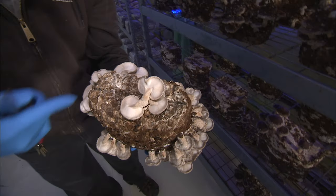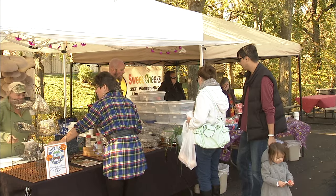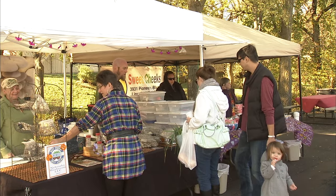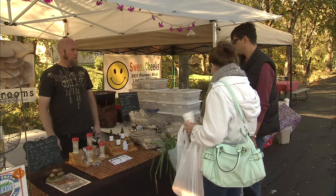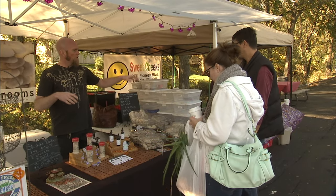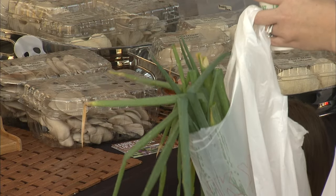Gordon hopes to expand his business to include creating products that help other farmers get into the business. He's really hoping to give people a more affordable, easier option to get into mushroom growing — really good sauteed with butter, onion, and garlic. He has amazed us; it's been a learning experience for all of us and he has just exceeded all of our expectations. People are starting to really think about where their food's coming from, how it's produced, and that it's being produced in a healthy manner. We just keep things as natural as possible.